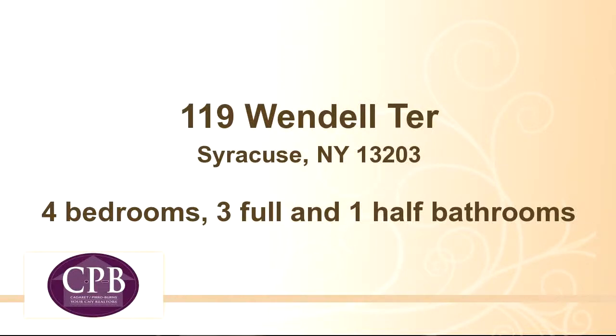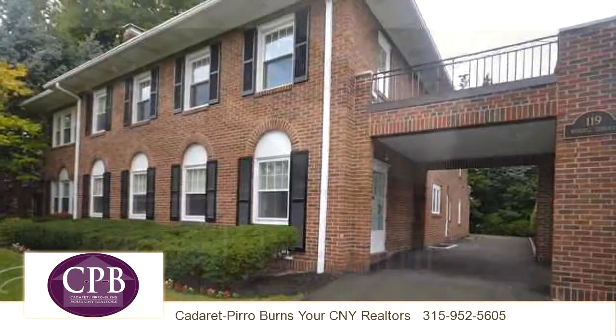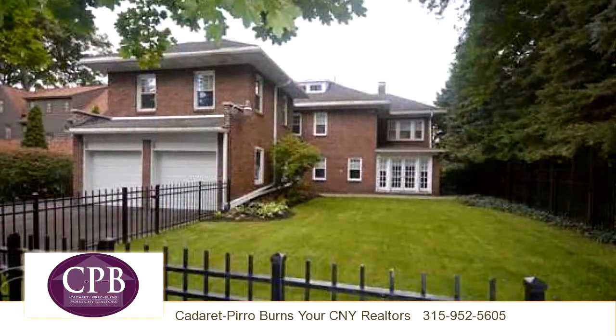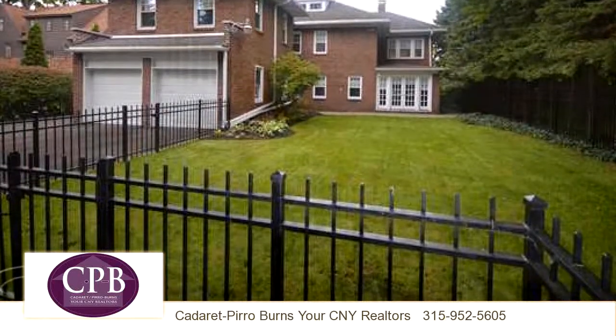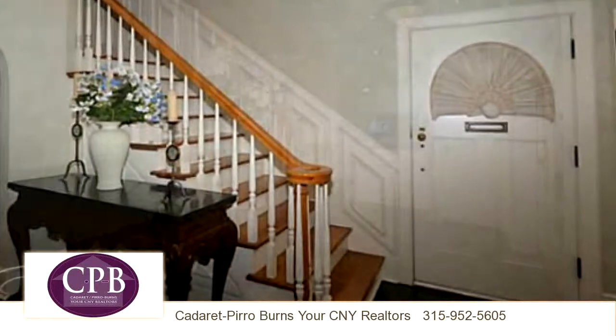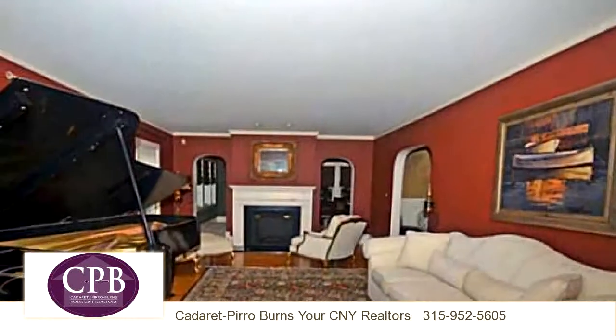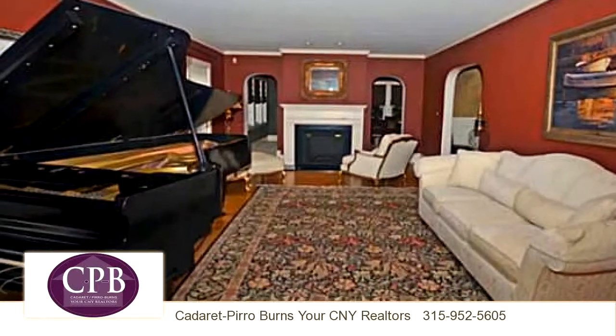Thanks for your consideration. Let's take a look around. This signature home is 3,670 square feet. Features four bedrooms with three bathrooms and one half bathroom. For more information or to schedule a showing, contact 315-952-5605.